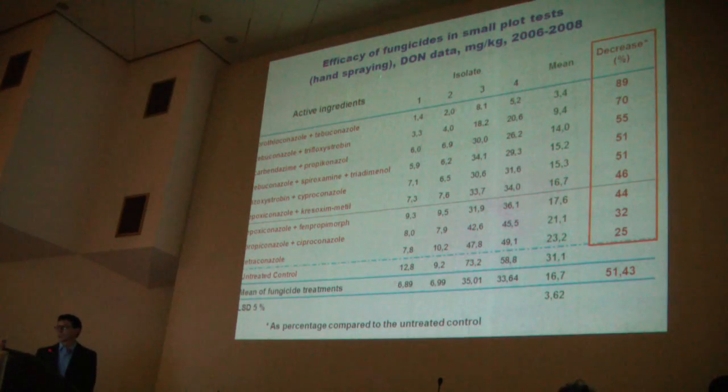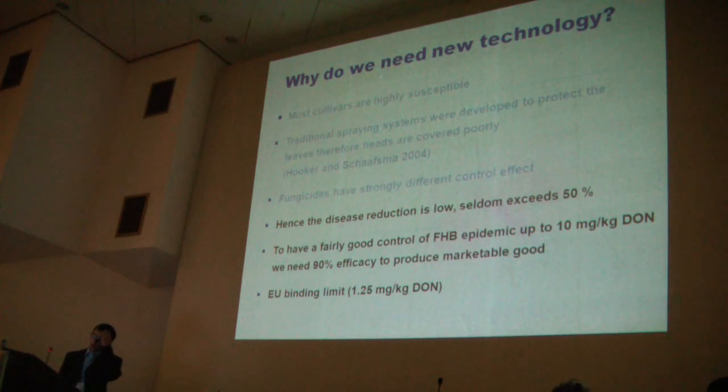However, the less effective ones have only about 25% effectiveness in decreasing DON content. So when the disease infection does not exceed 50%, to have a fair and good control effect in FHB epidemic, which has about 10 mg per kilogram DON, we need 90% efficacy to produce marketable food, because the binding limit is 1.25 mg per kilogram.